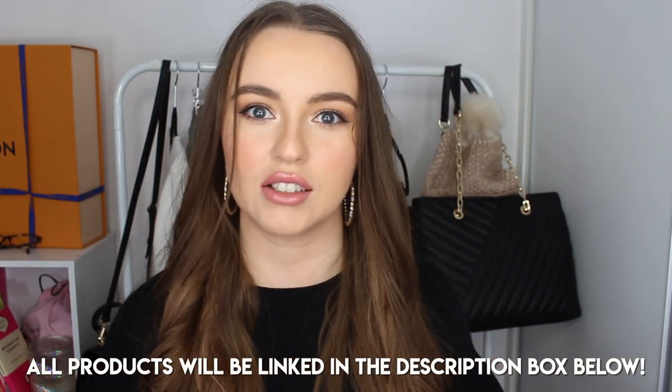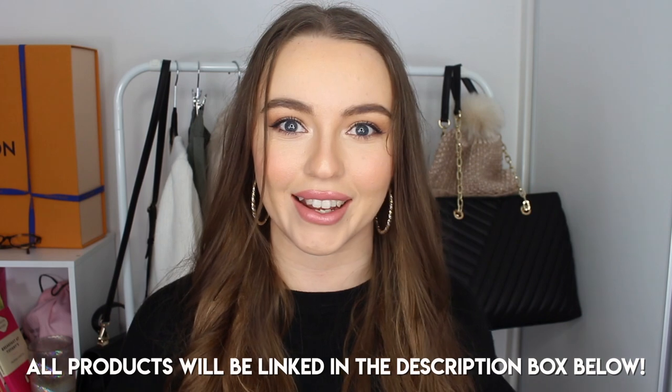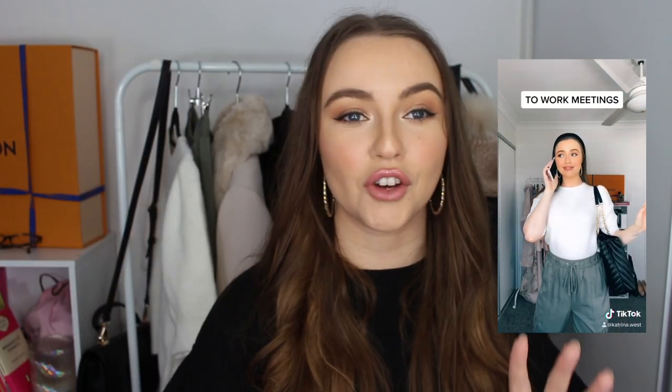Hello guys and welcome back to my channel, thank you so much for tuning back in. Today I'm doing a haul with Forever New — I partnered with them for some TikTok content. I thought, I can't receive all of these beautiful pieces and not go into detail about each one. It's all based off post-lockdown outfits: things I'd be wearing to work meetings, going out with the girls, going back to the theater, going shopping in the city.